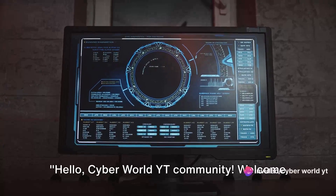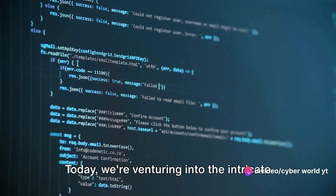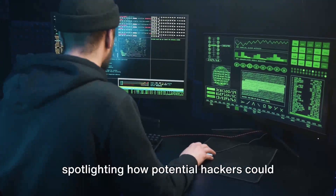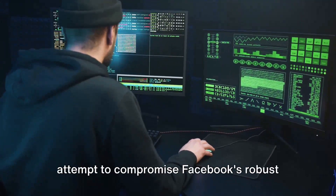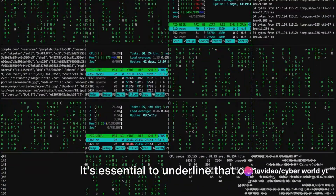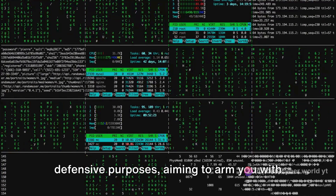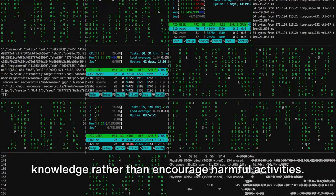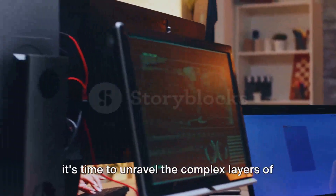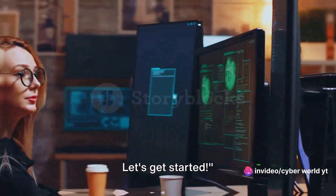Hello, Cyberworld YT community! Welcome back to another exciting video. Today, we're venturing into the intricate realm of cybersecurity, specifically spotlighting how potential hackers could attempt to compromise Facebook's robust security measures. It's essential to underline that our discussion is purely for educational and defensive purposes, aiming to arm you with knowledge rather than encourage harmful activities. Now, with that key point established, it's time to unravel the complex layers of cyber threats and defenses. Let's get started.